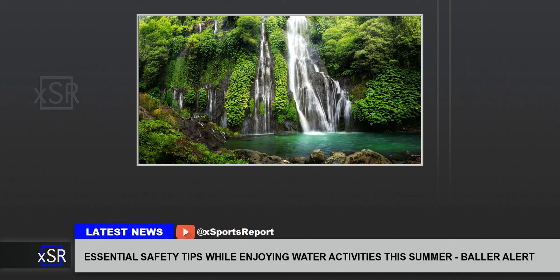2. Supervise Children. When children are near water, active supervision is essential. Always keep young children within arm's reach and maintain constant eye contact. Even if lifeguards are present, parents and guardians should assume the responsibility of being the primary overseers of their children.